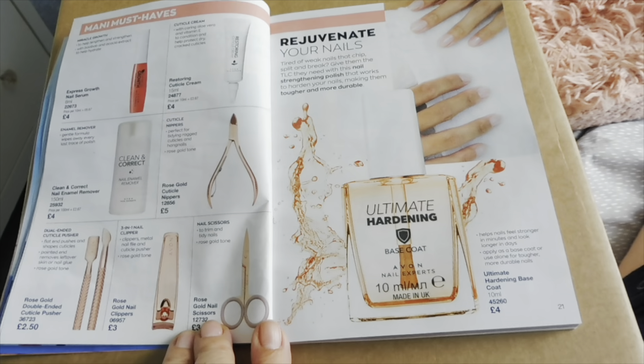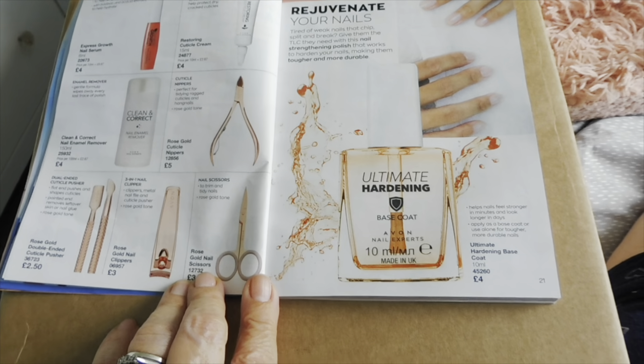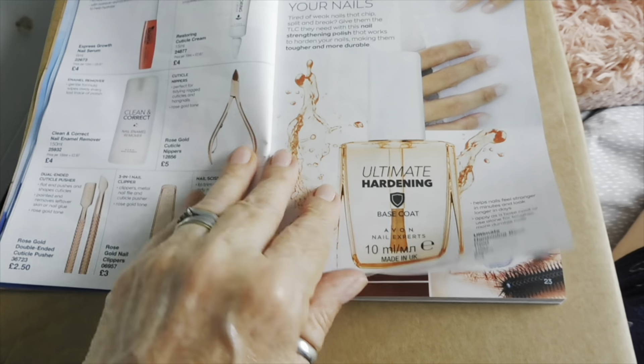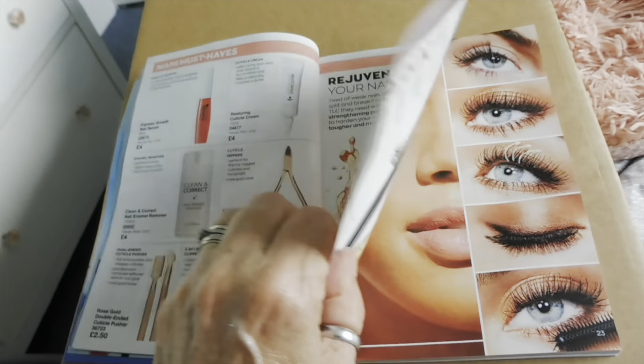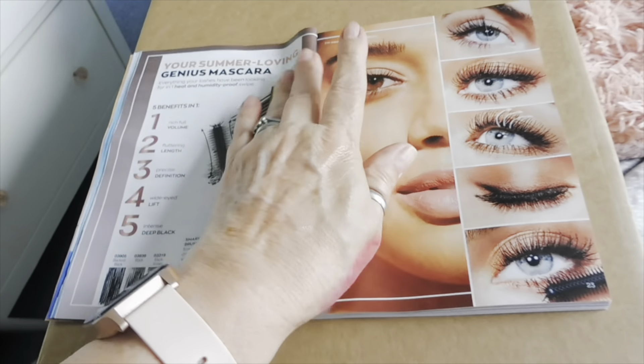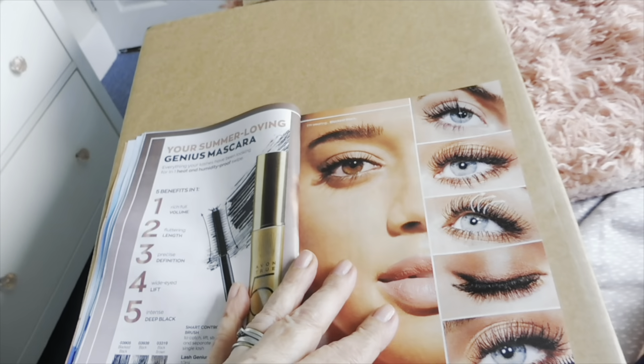And then all your tools and everything that you need. An ultimate hardening base coat — so if you've got really soft nails that would work. I have had this — I didn't like it but that's just me.